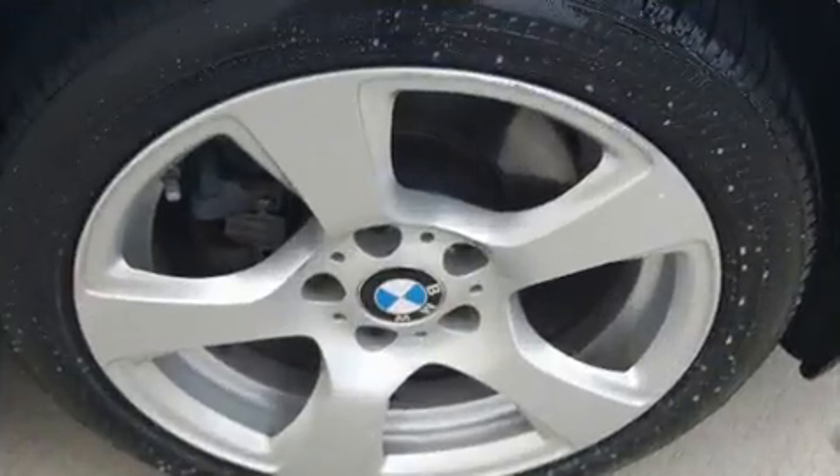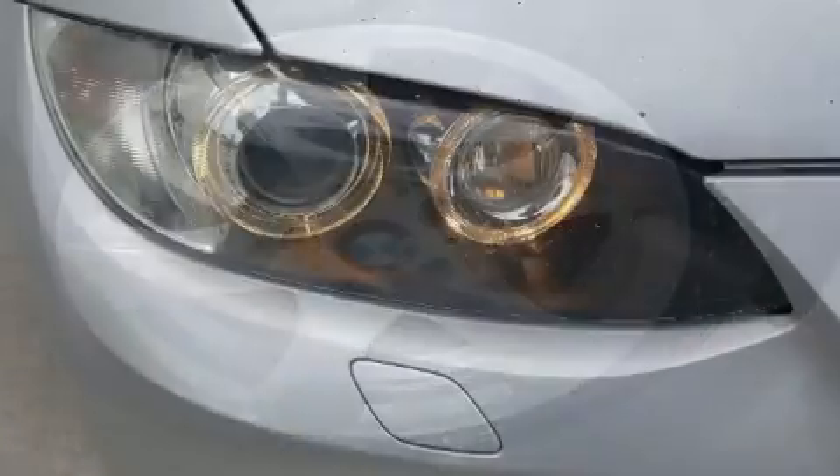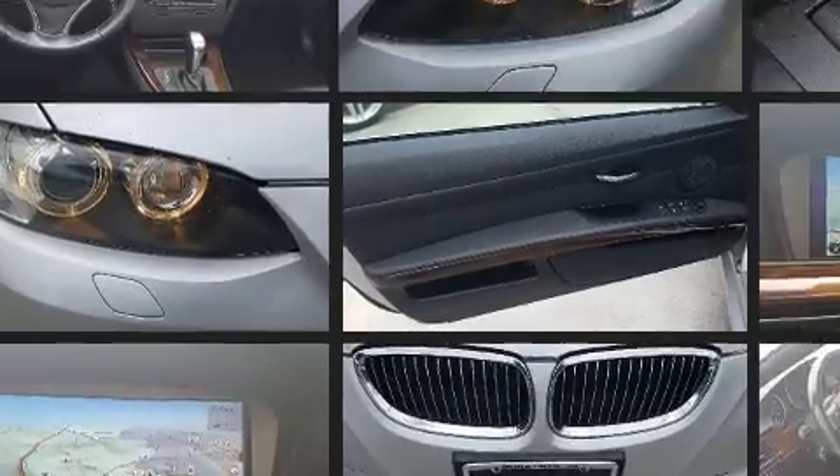BMW also prioritized safety and security with features such as dual-front impact airbags, knee airbags, integrated rollover protection, traction control, anti-whiplash front head restraint, and ignition disabling.